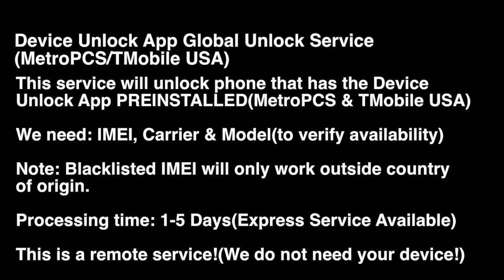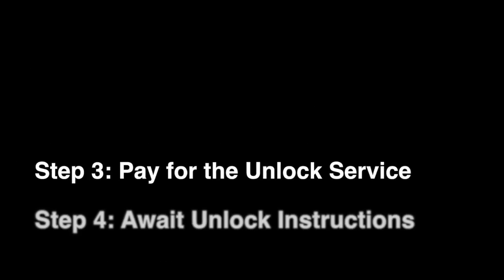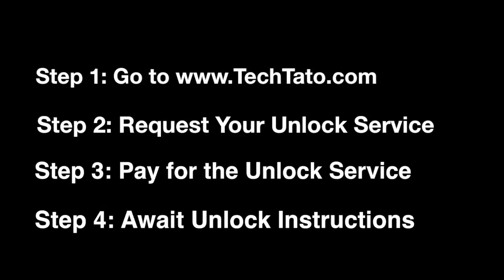It's very important to check whether your device has the Device Unlock App pre-installed. With MetroPCS, it is a purple icon located in the MetroPCS folder. With T-Mobile, it is a pink icon located in the T-Mobile folder.